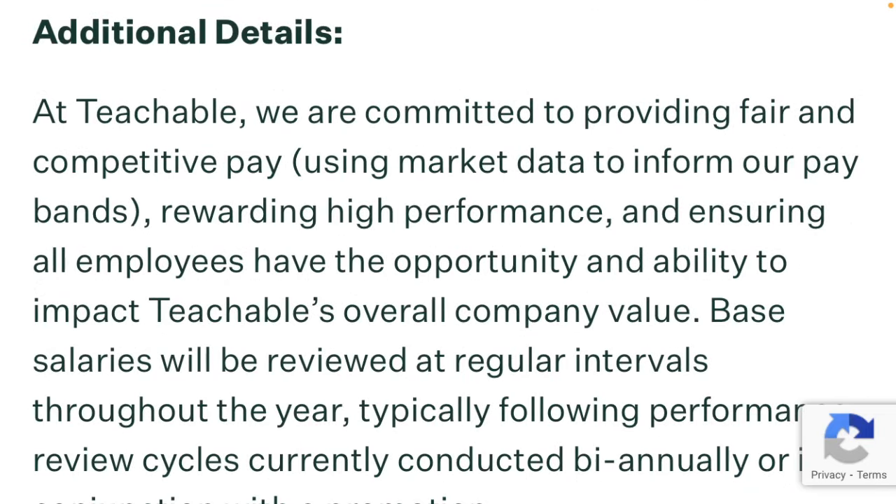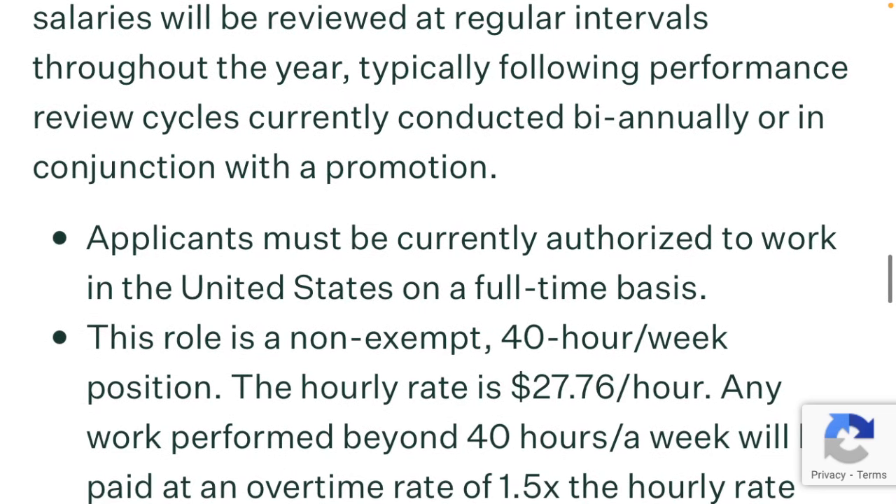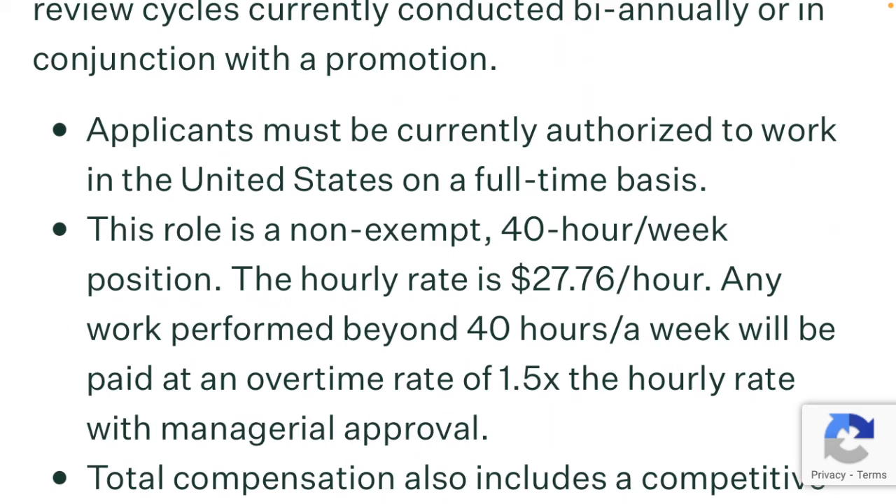Additional details. At Teachable, we are committed to providing fair and competitive pay, using market data to inform our pay bands, rewarding high performance, and ensuring all employees have the opportunity and ability to impact Teachable's overall company value. Base salaries will be reviewed at regular intervals throughout the year, typically following performance review cycles conducted annually or in conjunction with a promotion. Applicants must be currently authorized to work in the United States on a full-time basis. This role is a non-exempt 40-hour-a-week position. The hourly rate is $27.76 an hour. Any work performed beyond 40 hours a week will be paid at an overtime rate of 1.5 times the hourly rate with manager approval.